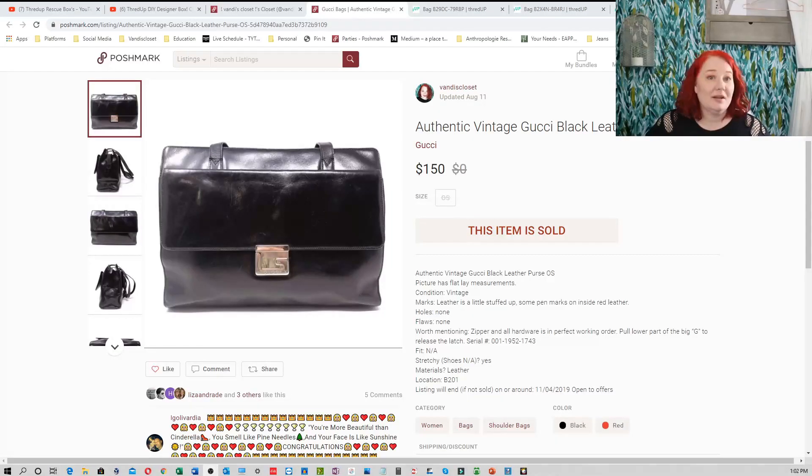Out of that box, only three things sold. Did I make my money back, or did I lose money? I've recorded this video a couple of times and had to reset some things because I didn't like how it turned out. Anyway, here we go.